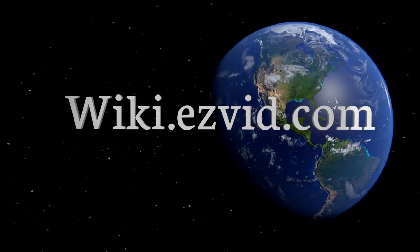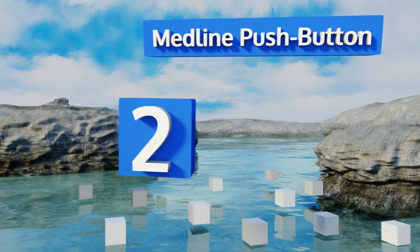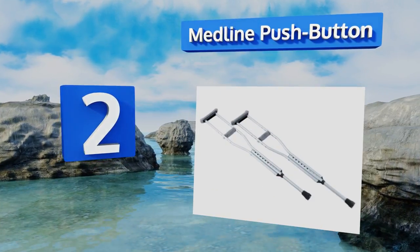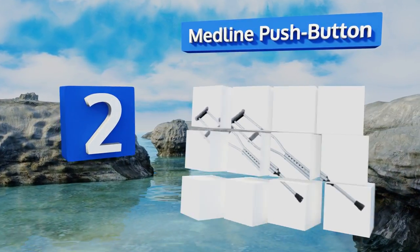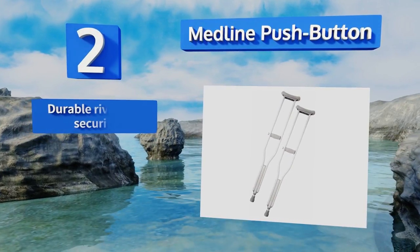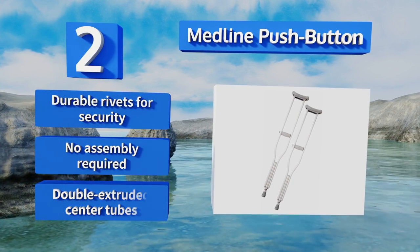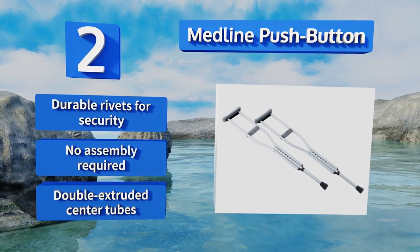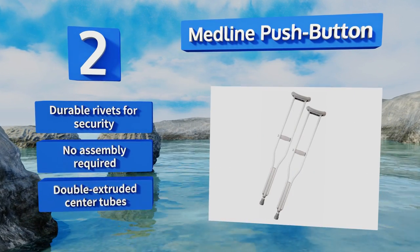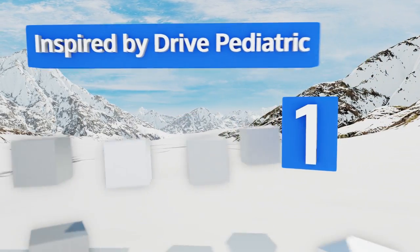At number two, designed for users of five foot two to five foot ten in height, the Midline push button crutches feature modified stair and corner deflectors so they won't trip you up as you negotiate steps and turns. They're easily adjustable and quite affordably priced. They come with durable rivets for security and double-extruded center tubes, and no assembly is required.